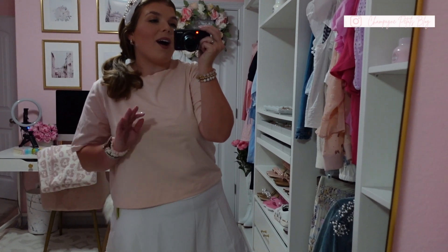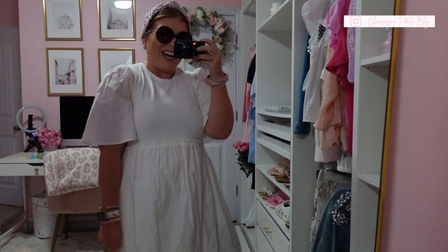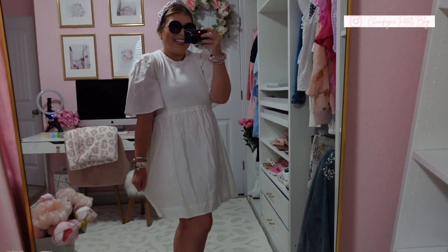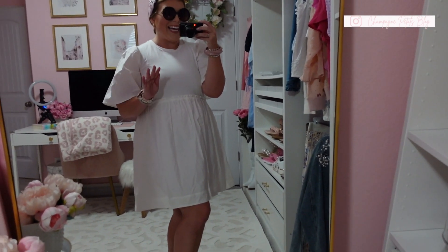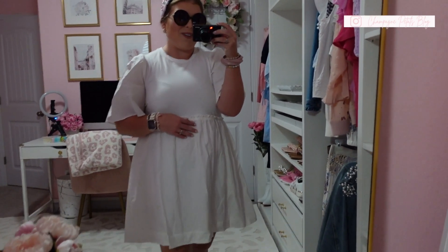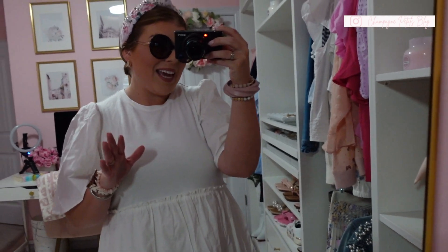I'm feeling extra fabulous in this outfit. The best part is all of it is super affordable. I am loving this outfit — it is so me from head to toe. I'm hoping you're loving every single one of these pieces — let me know in the comments if you love this outfit as much as I do!